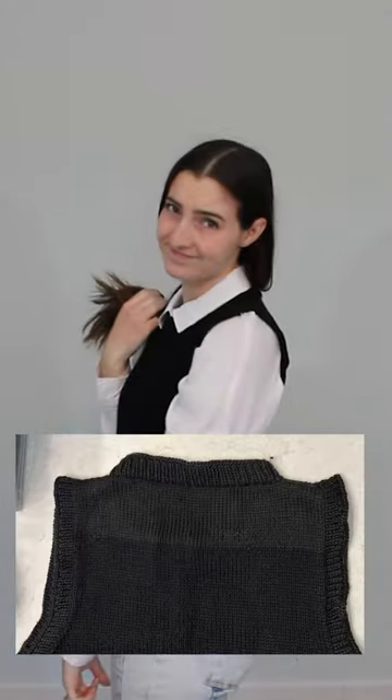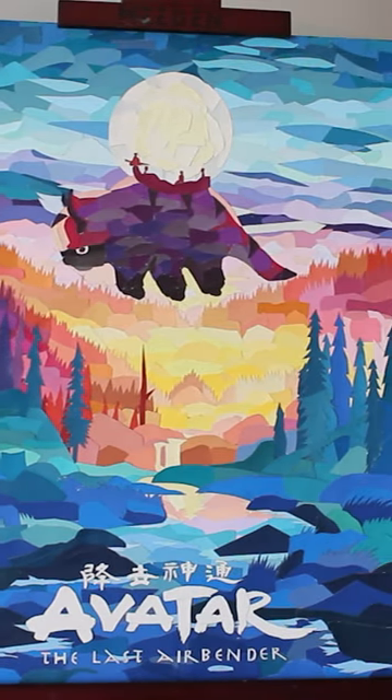For knitting project number two, I tried to make a sweater vest, but the original yarn that I used was discontinued before I could finish it. Then I spent 100 hours painting this self-portrait, and went on to make an Avatar: The Last Airbender collage out of Home Depot paint samples.